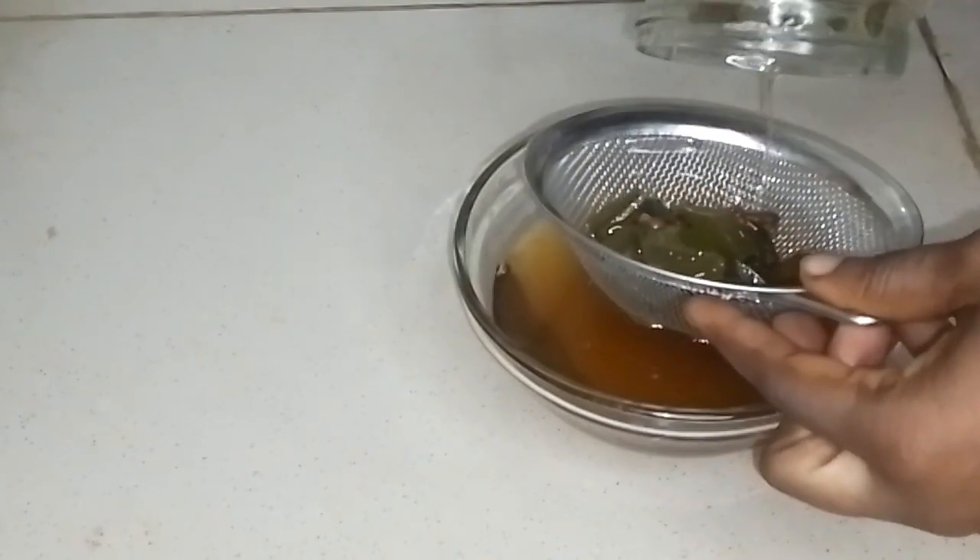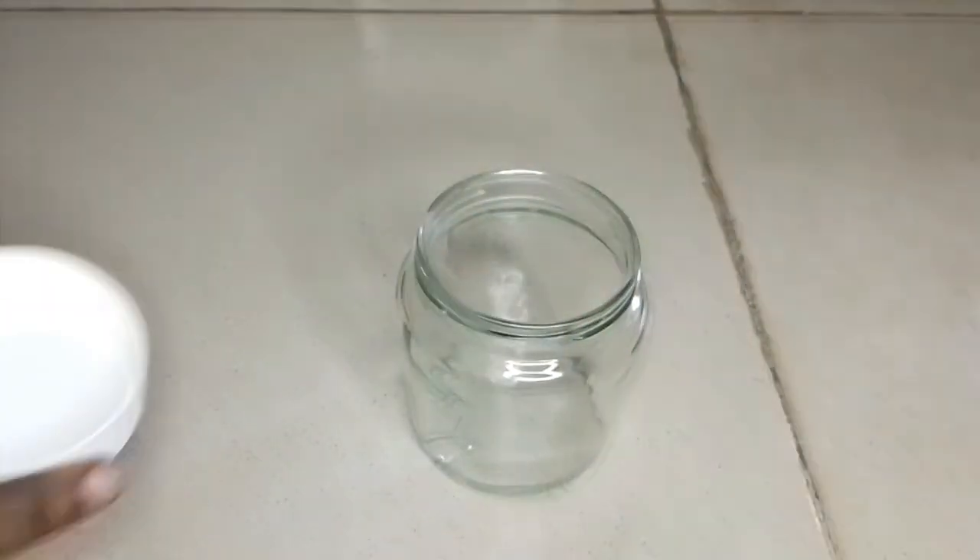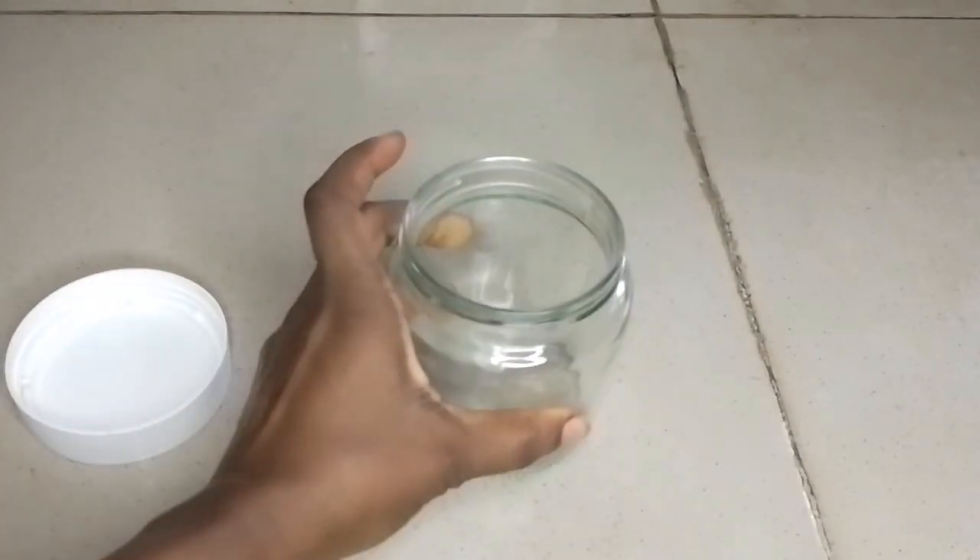Hello everyone, welcome back to my channel. On today's video I'm going to be bringing you a hair growth treatment that will help strengthen, promote, and also repair your damaged hair.